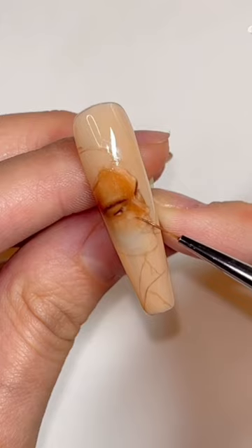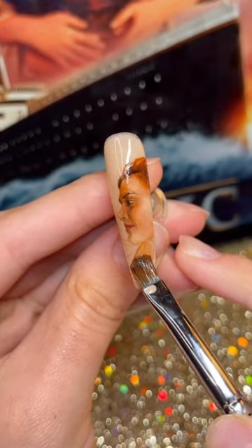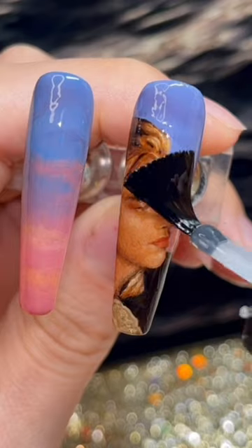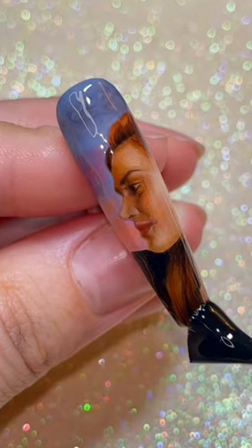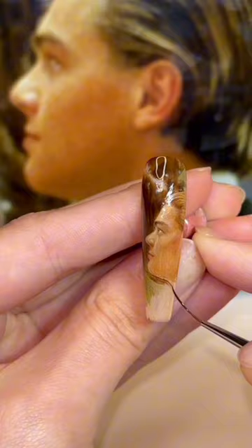This is one of the craziest customer nail requests I've ever gotten. My client ordered a $1,000 Titanic set and asked if I could bring to life two of Jack and Rose's most iconic scenes. So you know I had to paint them standing on the bow of the boat — that was an immediate must. And for the second scene, we decided on the legendary moment where Jack and Rose meet on the stairs.